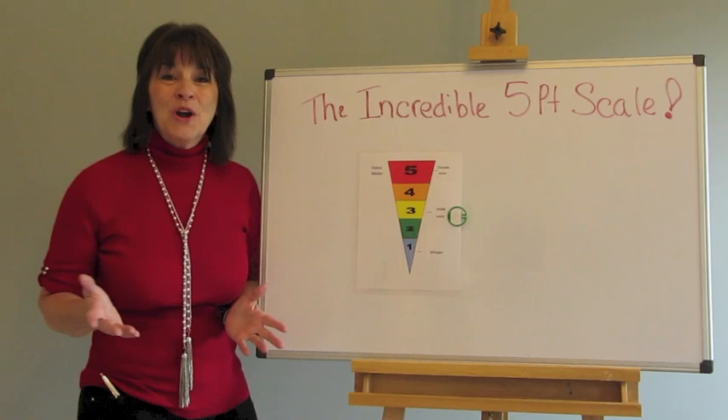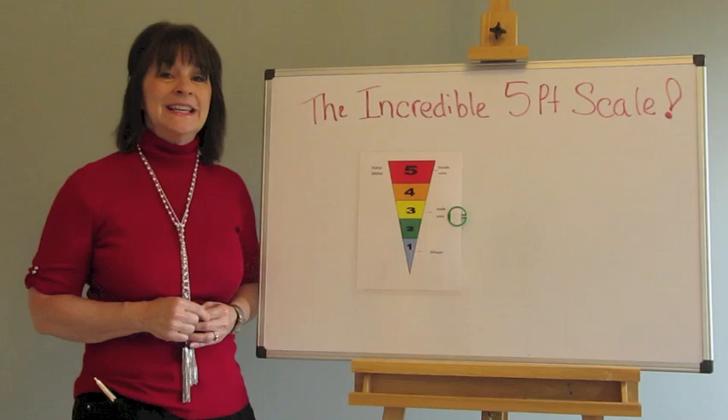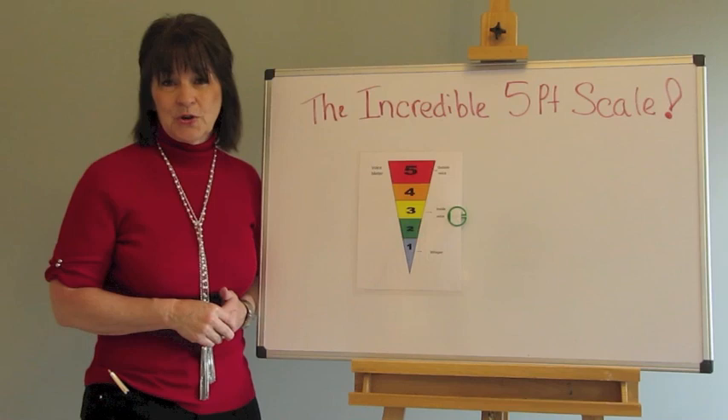Hi, I'm Karla Buterak and welcome to Behavior Communicates. Today's episode is on the incredible five-point scale by Carrie Dunn-Burn. If you have not heard of this concept yet, you are missing out because this is a sweet tool that I use all the time. It has many uses once you understand the basics, so let me show you the concept and then I have several examples to show you.